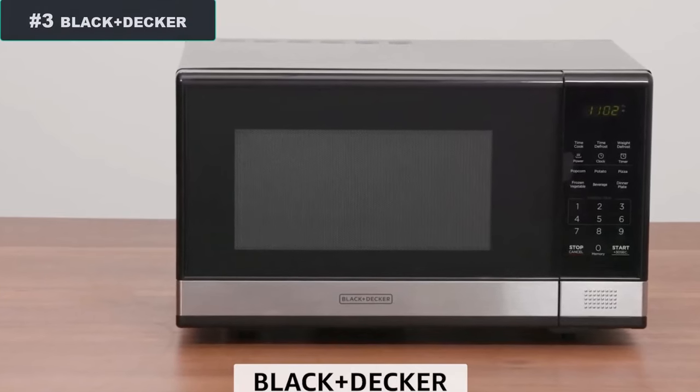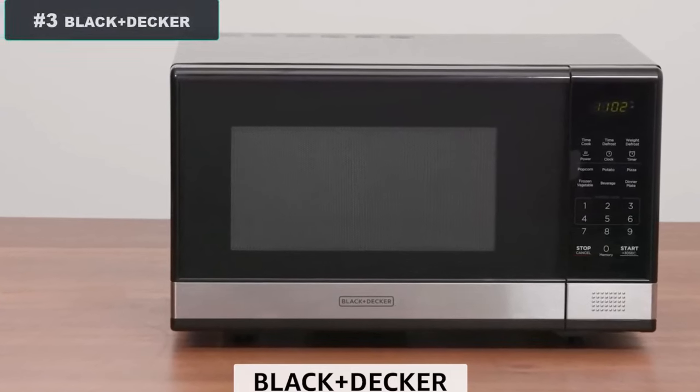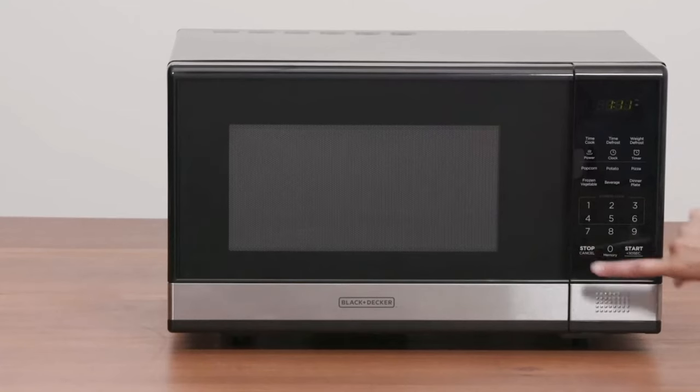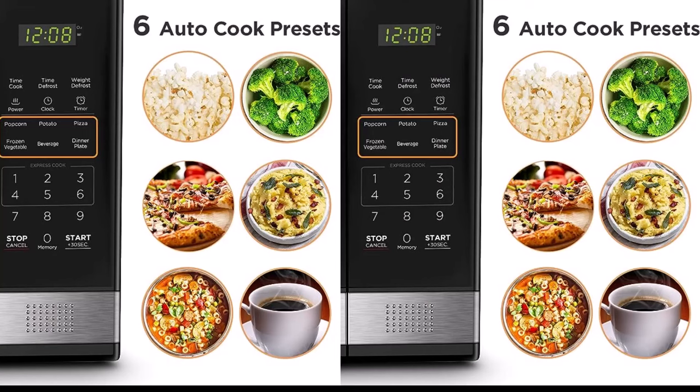Number 3: Black+Decker Digital Microwave. The Black+Decker EM031MB11 Digital Microwave Oven comes equipped with convenient pre-programmed buttons designed to make popcorn, potato, pizza, frozen vegetable, beverage, and dinner plate.